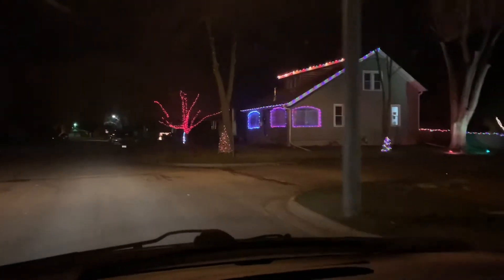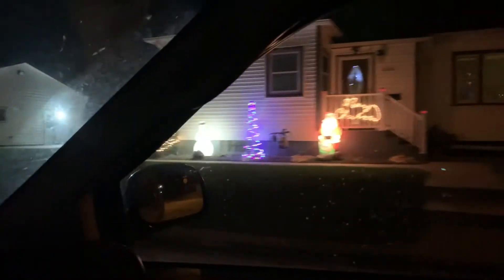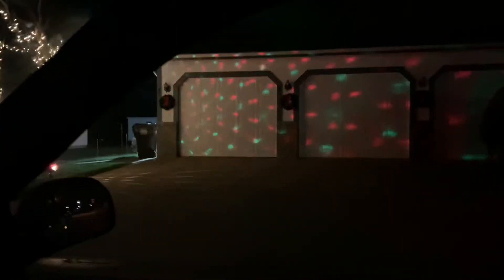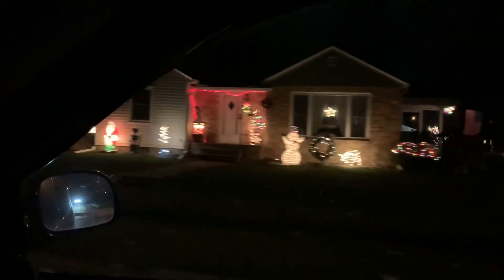I think on this block there's one that's usually really big, but I don't think theirs is up yet. But here's a Santa. And they had their Christmas tree up inside. Another Santa. There's a tree, and then they have the garage lights. A couple snowman Santa.